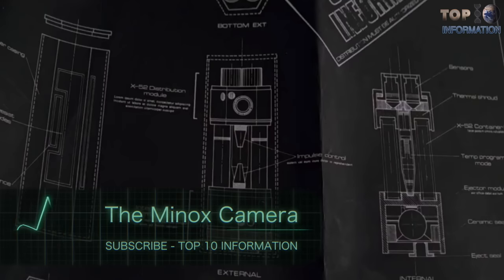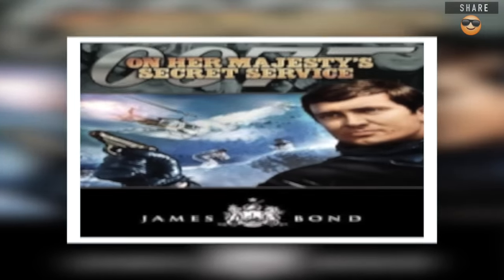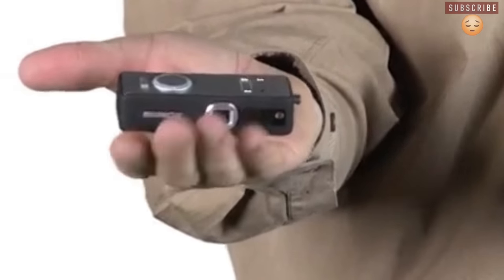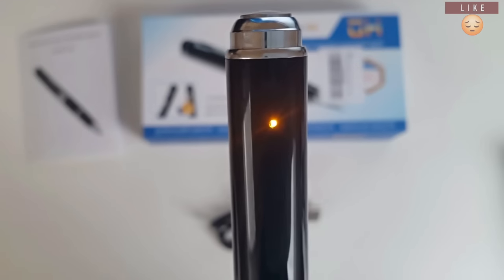Number 6: The Minox Camera. Bond uses a small Minox camera in the movie On Her Majesty's Secret Service in 1969. Spy cameras became so popular in the late 60s and onward that you can find them all over the internet nowadays. Spy pins with many cameras exist, and these pins are very compact in their form.